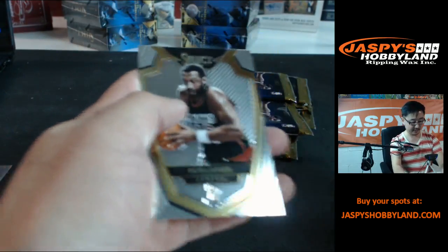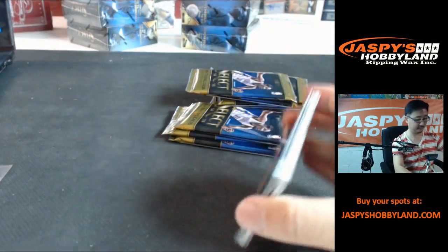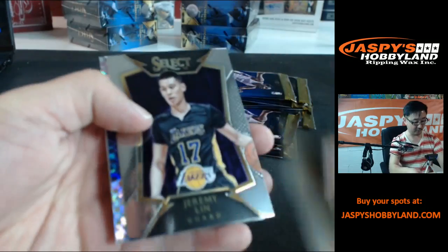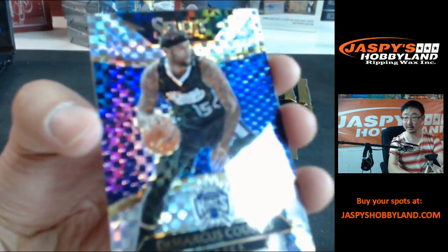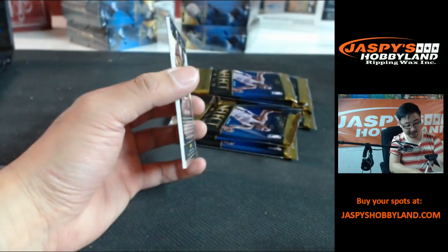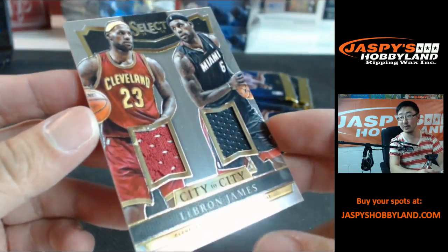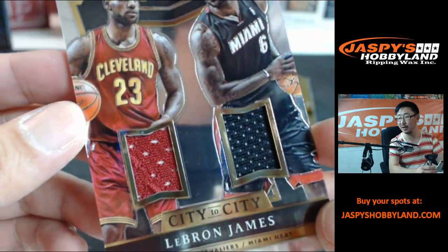Goran Dragic refractor. Ingliss, more Goran Dragic, Jeremy Lin — might have played his last game with the Lakers now that he's injured. DeMarcus Cousins right here, that's cool. These aren't numbered but they're still pretty neat. City to city — LeBron James. That's pretty cool. We pulled this tie-dye earlier today of this exact one; this one isn't so bad either. LeBron James dual patch, Cleveland to Miami.